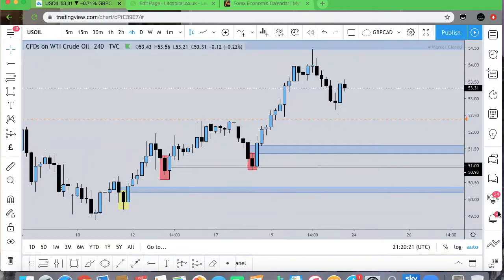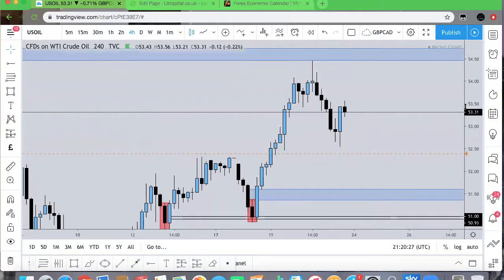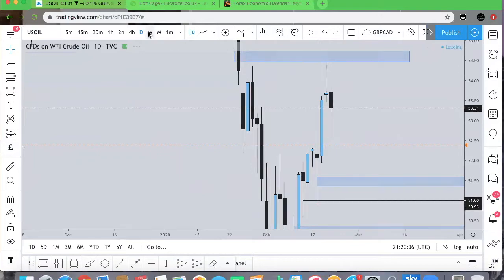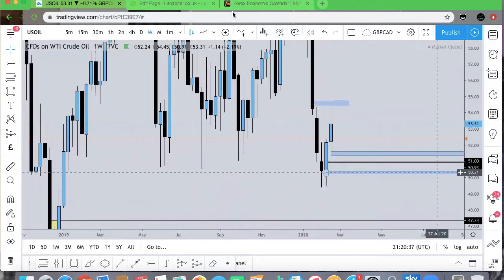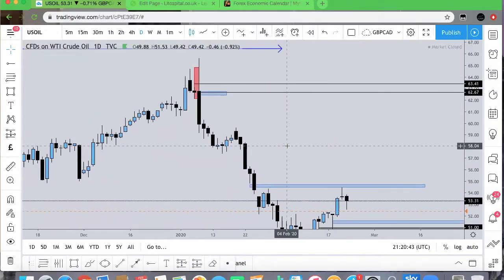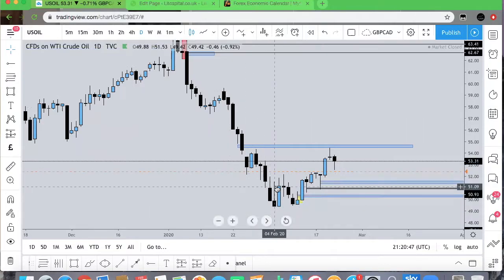Moving on to US Oil — I did give out this trade, and shout out to those who were in the Discord and caught this with me. We were able to capitalize on 300 pips; I personally cashed out on 250 pips. Hopefully we can get a push further down and then get a re-entry, as overall we do have a lot of upside movement. On the daily chart, I am hoping for price to come to this area — we are in the start of a counter trend making its way higher.